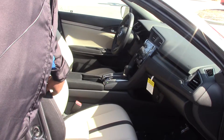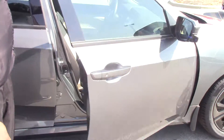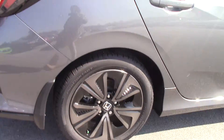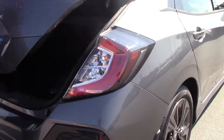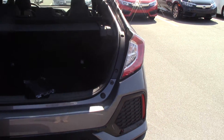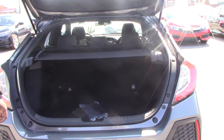You have cloth seats, which are tan and black. Let's move around to the trunk. You do have a lot of trunk space in this car. The seats do fold down to give you extra trunk space just in case you need it.